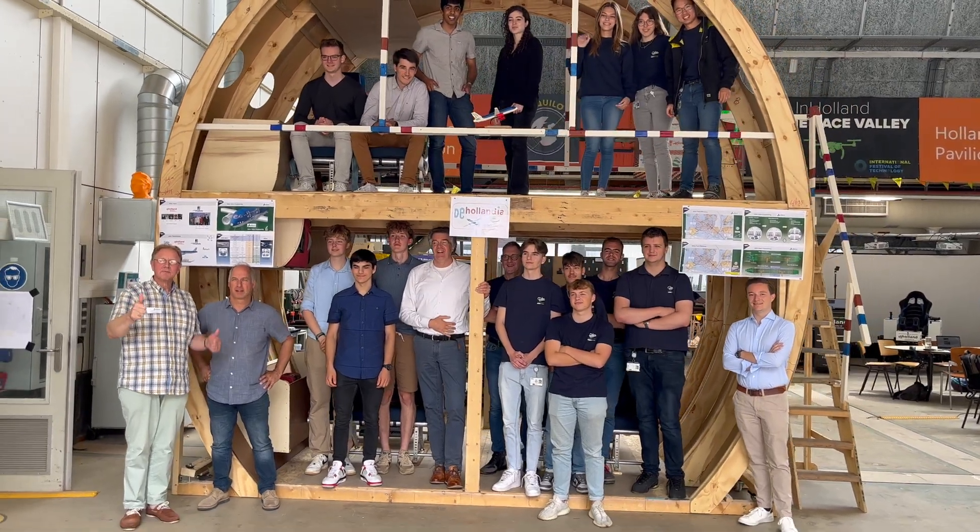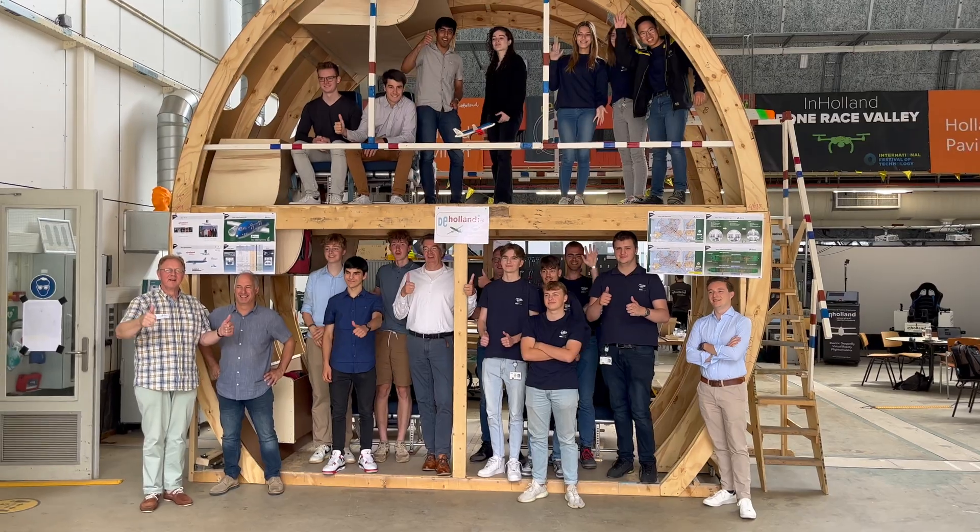Why we design planes as we do. In Holland is a unique location where they design, build, and test new ideas. And the fact that building is part of the study — that is why I am here.